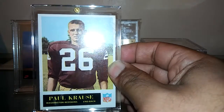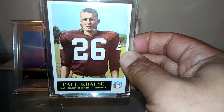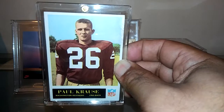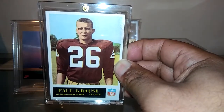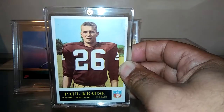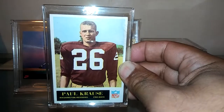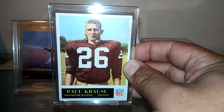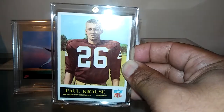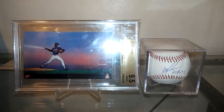I would submit this for grading, but the case I have these in fits these screw-downs perfectly, so I'm not going to do so. One of these times I'll have to go down to the man cave and show you the nice display of all my Hall of Fame rookie cards. But this is just a gorgeous, gorgeous rookie card of his.